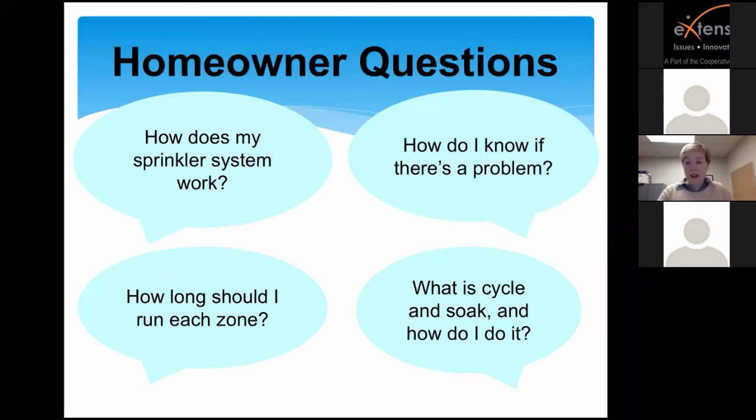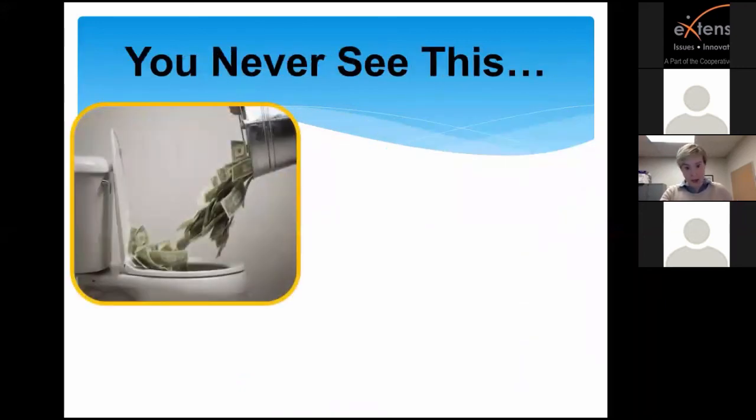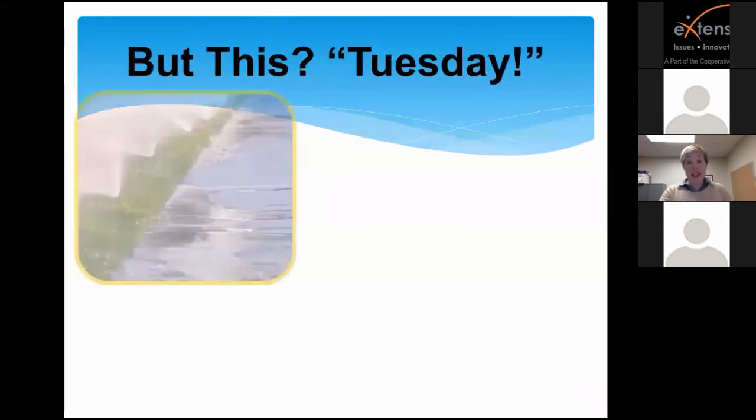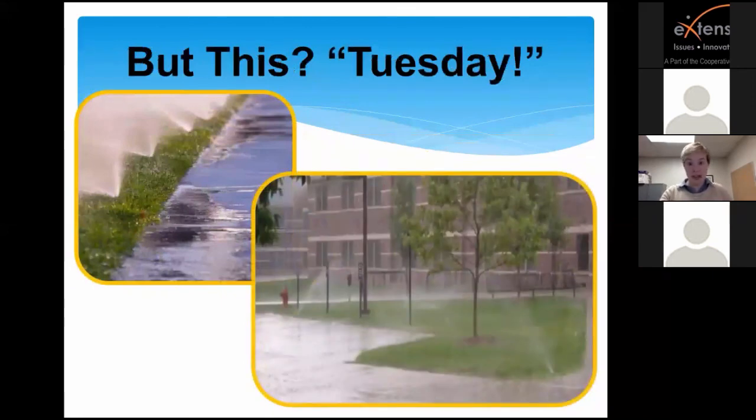In classes and other events, I like to share that something like watering while it's raining or watering with excessive runoff could be a typical Tuesday in the City of Plano. These are very common problems that we want to curb with the use of our resources.